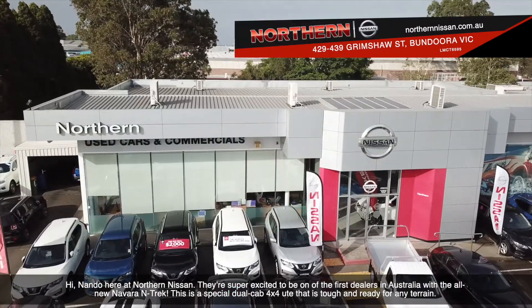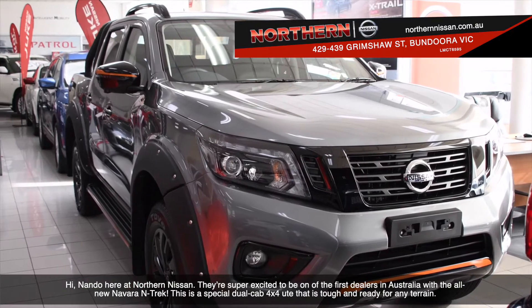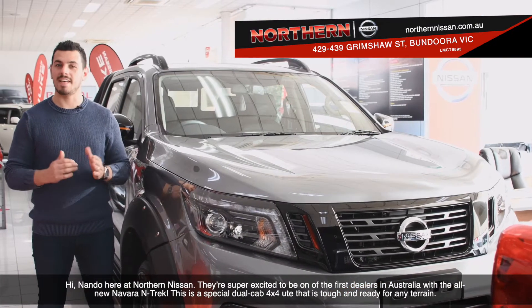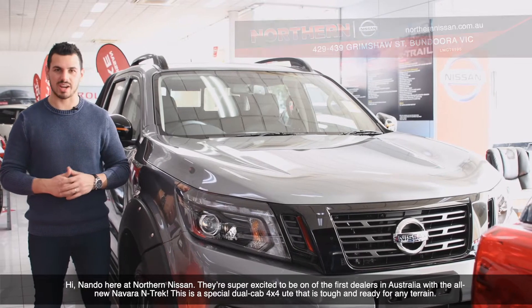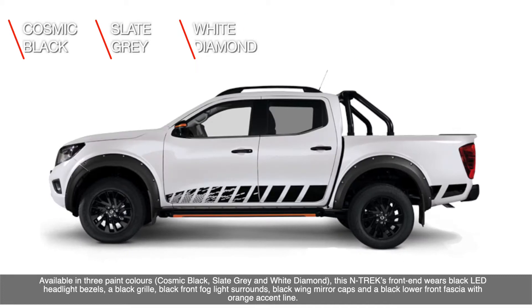Hi, Nando here at Northern Nissan. We're super excited to be one of the first dealers in Australia with the all-new Navara Ntrek. This is a special dual cab 4x4 ute that is tough and ready for any terrain. Available in three paint colors: Cosmic Black, Slate Grey, and White Diamond.